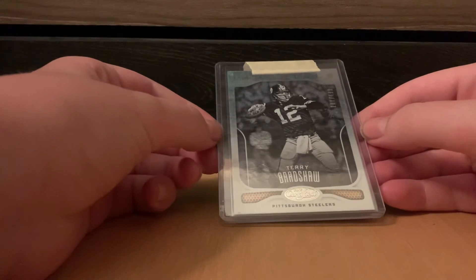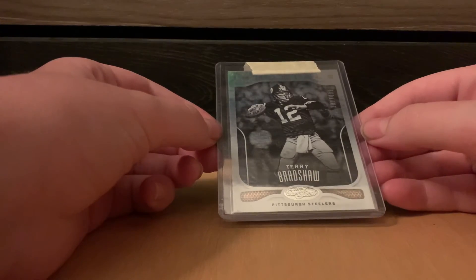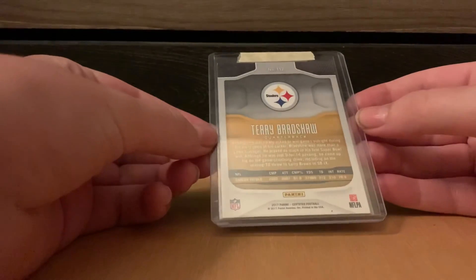And the last card is a Terry Bradshaw Certified 2017, out of $4.99. And that is the back. That is going to do it for today's quick video. If you enjoyed, I would appreciate if you hit the like button, and I hope to see you all soon.